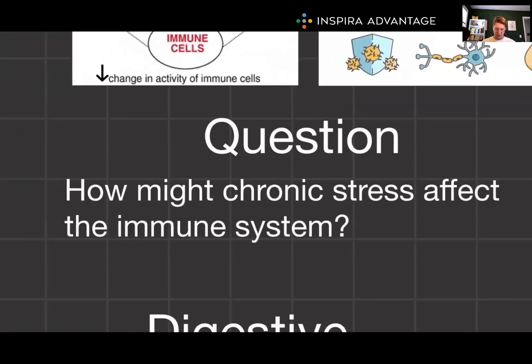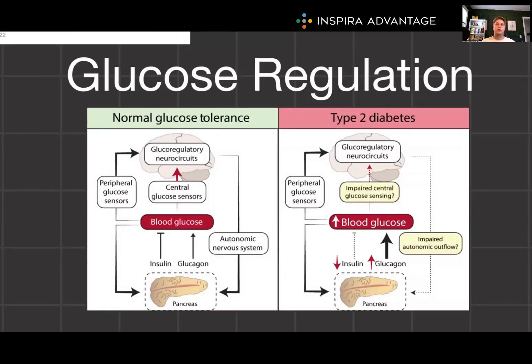How might chronic stress affect the immune system, from both a nervous and endocrine point of view? Chronic stress leads to prolonged elevation of cortisol via the HPA axis, which can suppress immune function, potentially increasing susceptibility to infections. Chronic activation of the sympathetic nervous system could also lead to long-term fatigue. For glucose regulation, the sympathetic system stimulates pancreatic alpha cells to release glucagon, while insulin and glucagon directly regulate blood glucose levels.